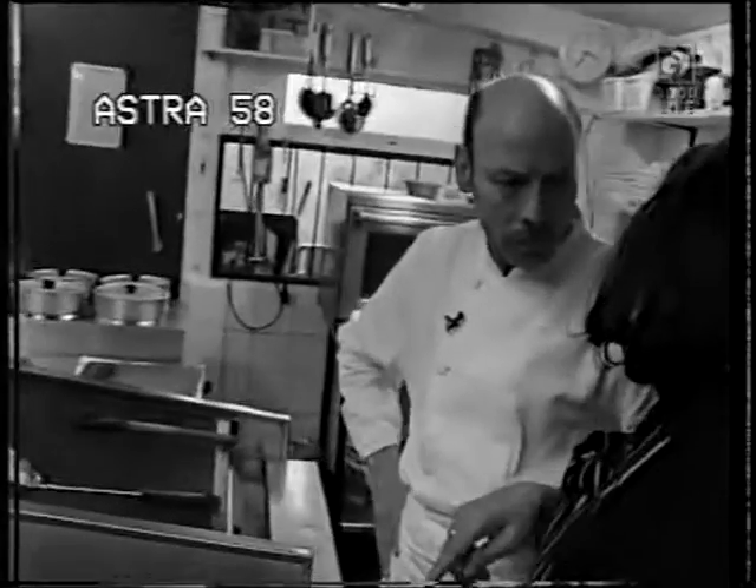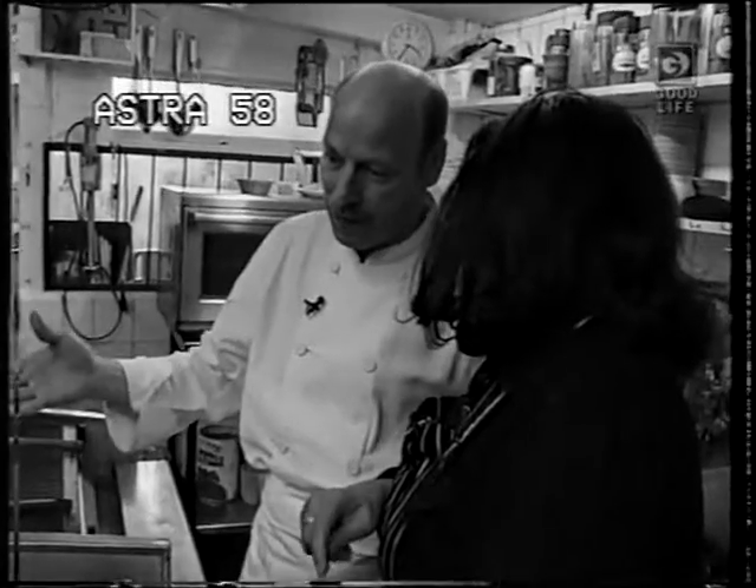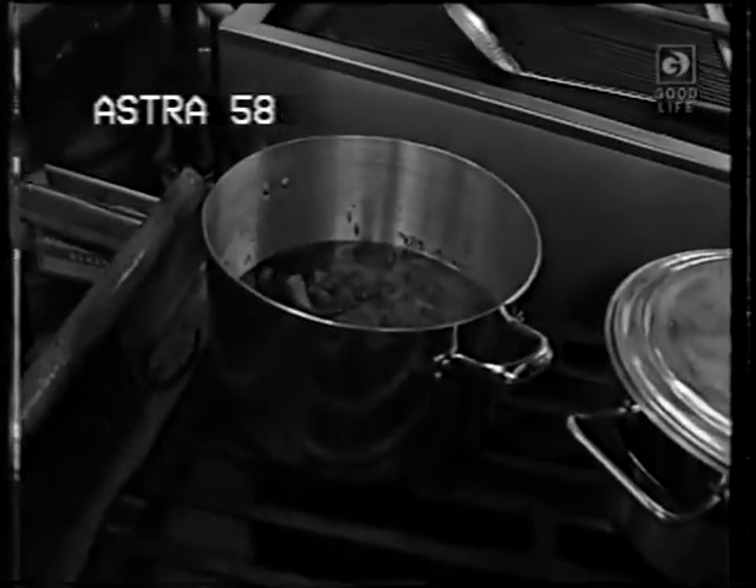It's better to eat it the following day, not the same day. Once it's marinated overnight, the flavour is tremendous.